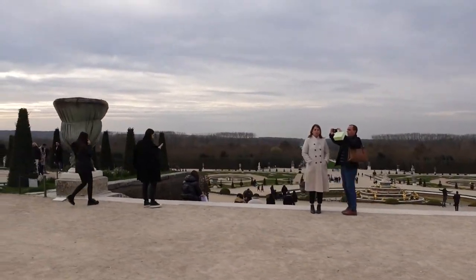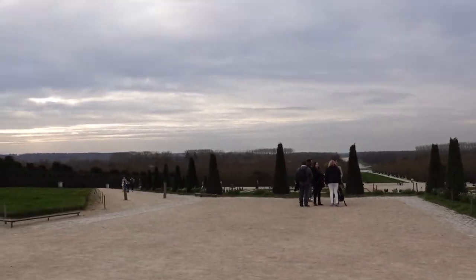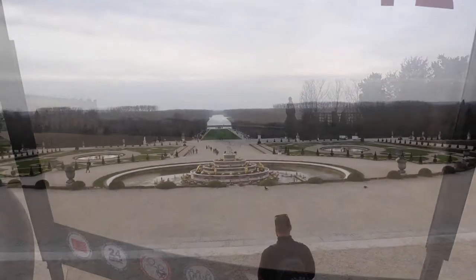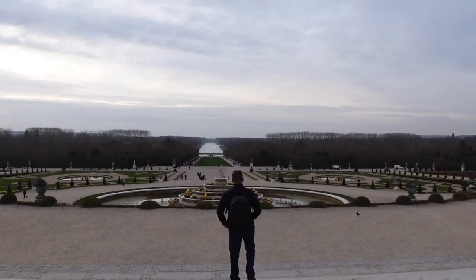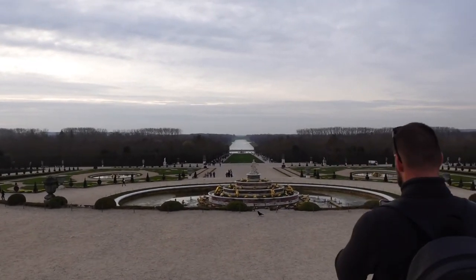This is where we started. We just finished the Palace of Versailles tour and the grounds. We took a two-hour golf cart tour — absolutely amazing. Now we're going to head back to the hotel. It's starting to rain, so perfect timing.